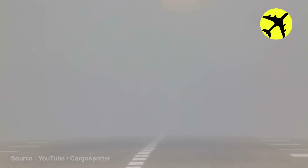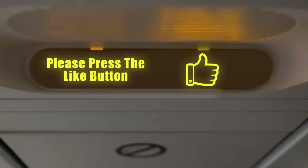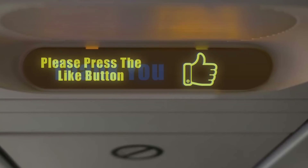This pilot landed the plane even though he was barely able to see the runway. If you ask us, he deserves a smash of that like button simply out of respect.